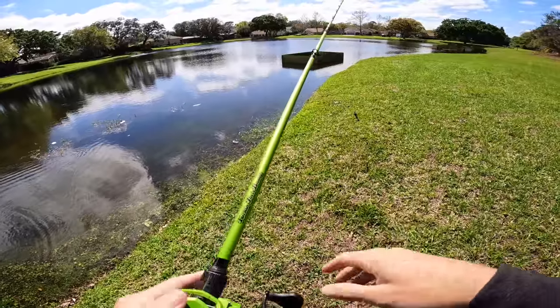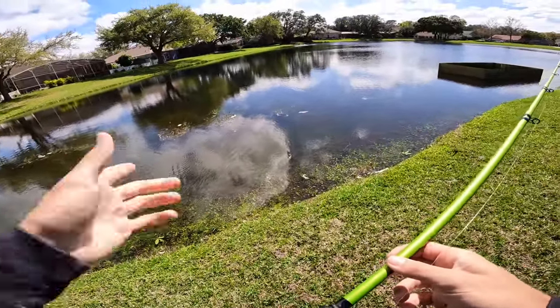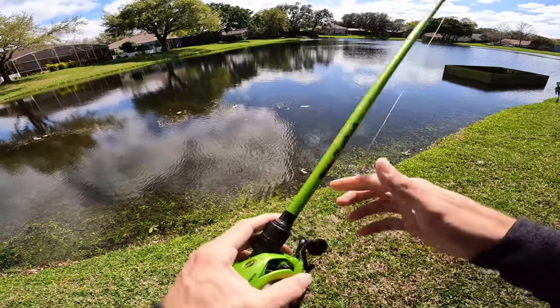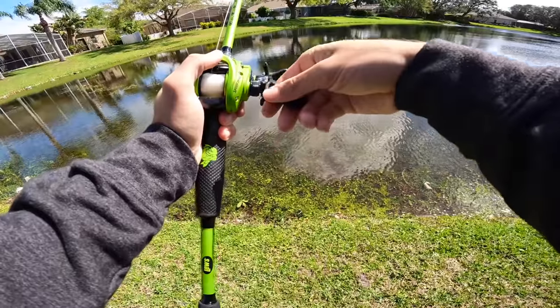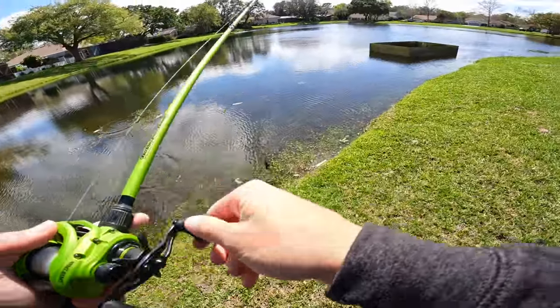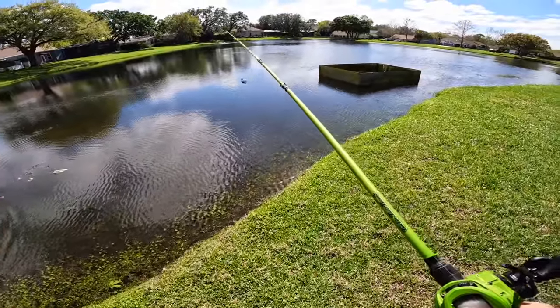I'm over here seeing bass about this big thinking there ain't nothing in here, then I roll up on like a seven-pounder! Oh my god, guys - this thing is huge. There's no way this bass is on bed, right? Where did he go? This thing is a freaking freak.